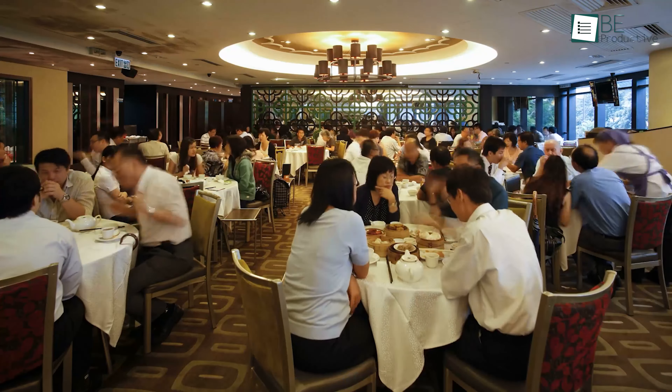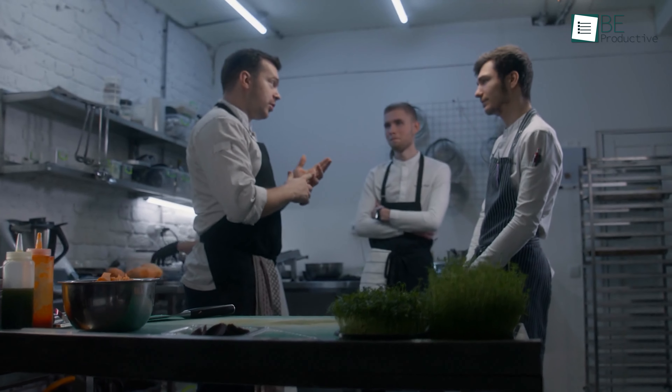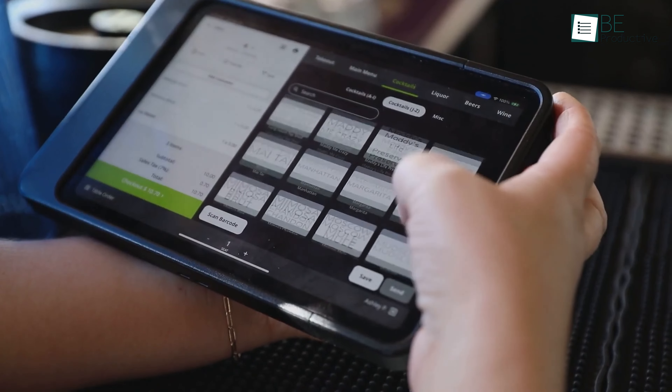Additionally, managing inventory was a daunting task. With features like automatic inventory control and forecasting, we kept track of stock levels effortlessly.